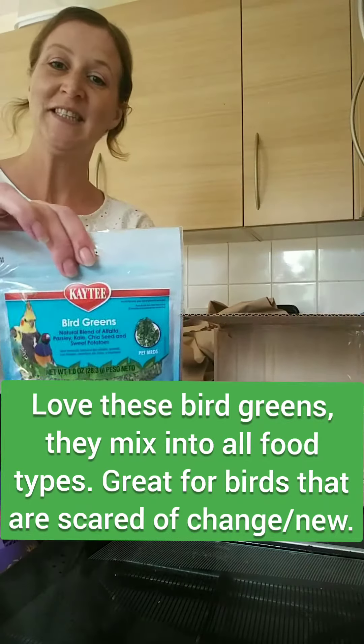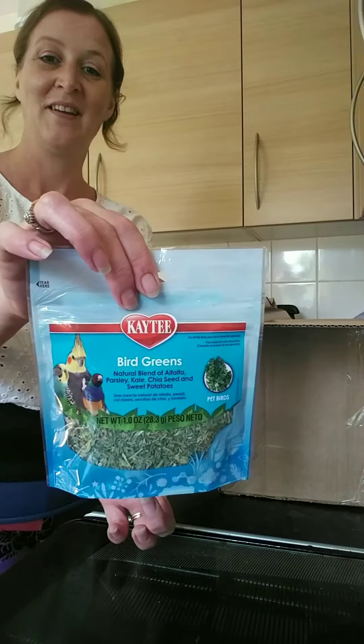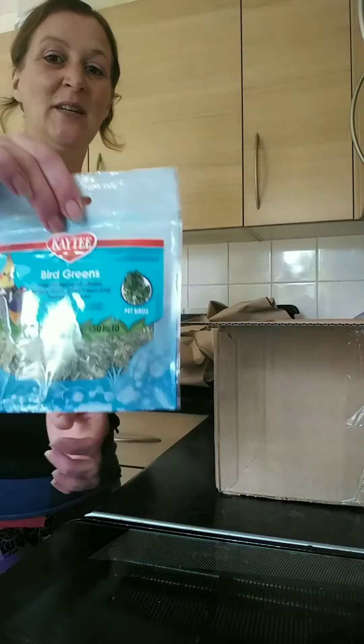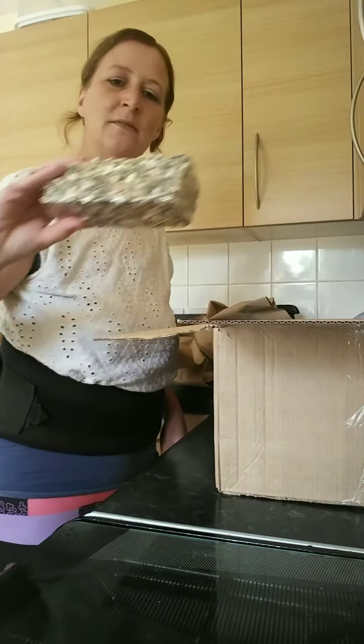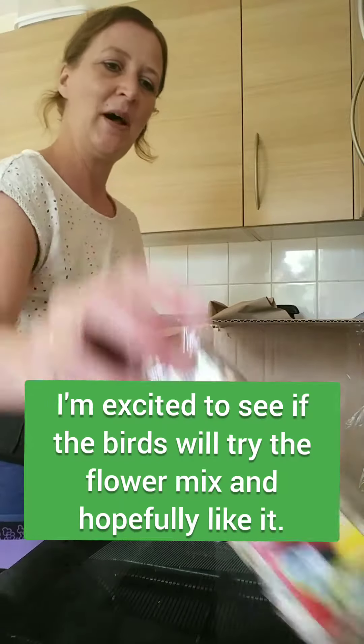Bird greens — I always get them from Riverside Averys normally, we love these. And a massive seed block, a bumper parrot seed block.